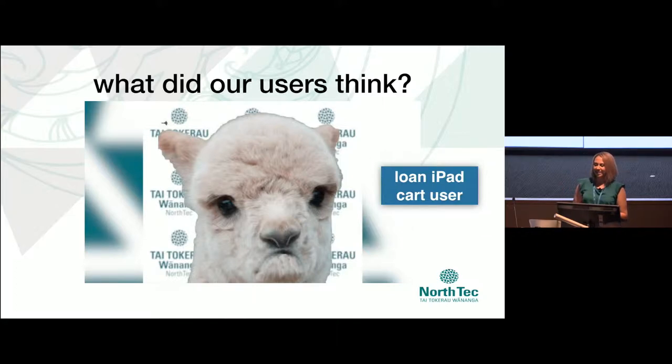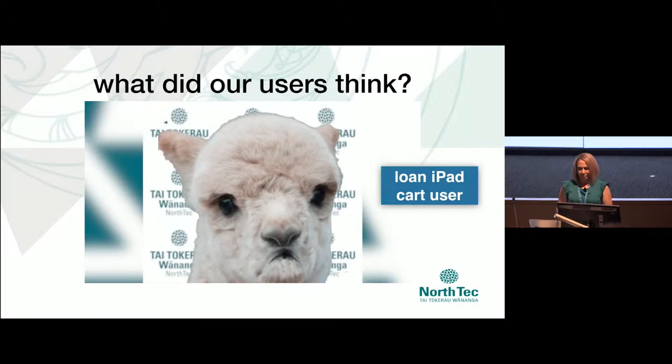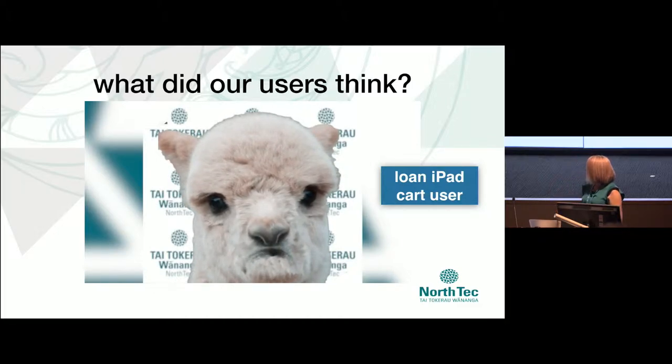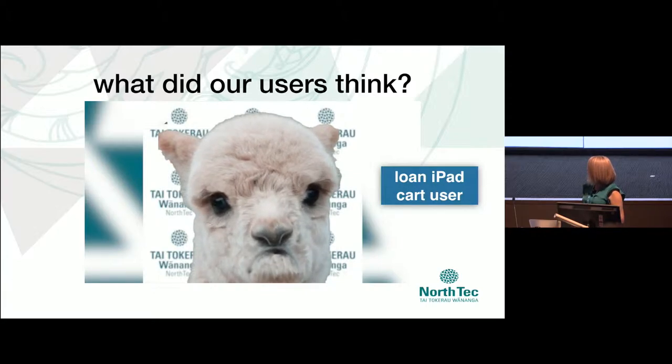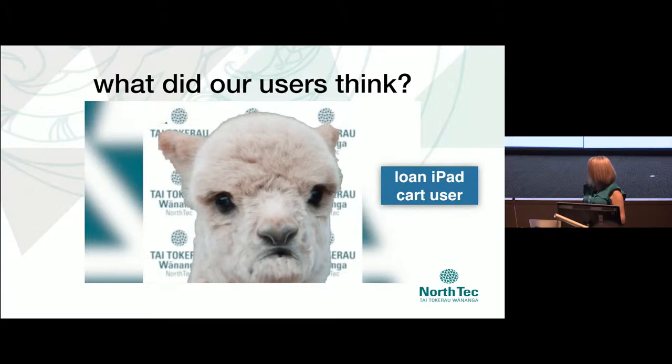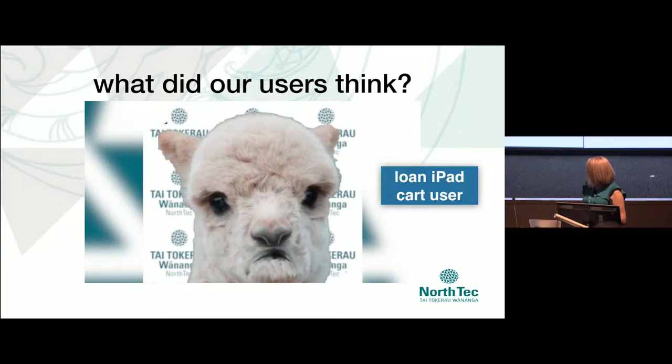There's that drama llama guy. He's got something to say about his loan iPad cart. He's a sad drama llama. They have an iPad cart in their department and they're meant to work but they never do. They always need updates or they're not charged because no one plugged them in, and everyone tells him it's his job but he just doesn't have time for it.